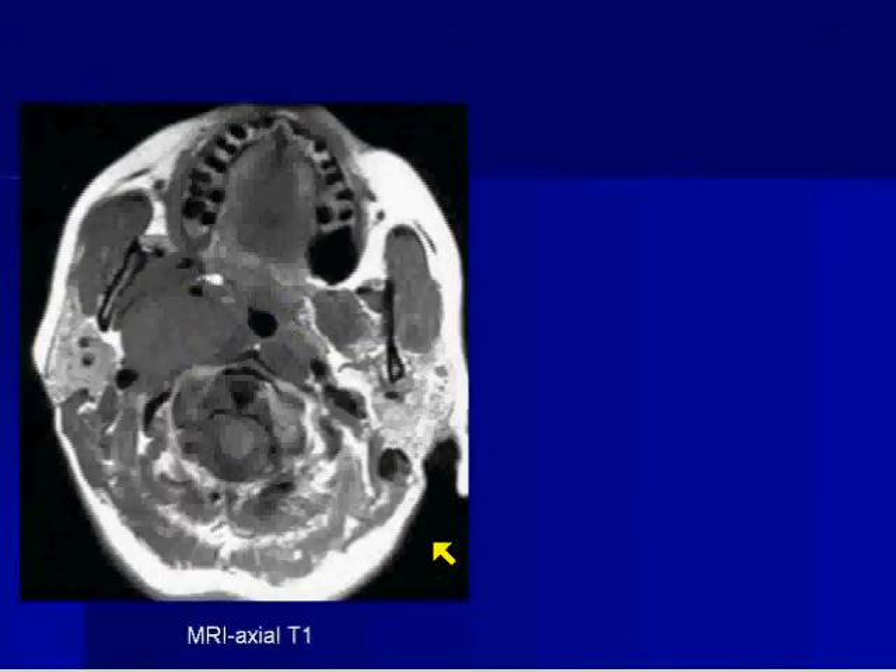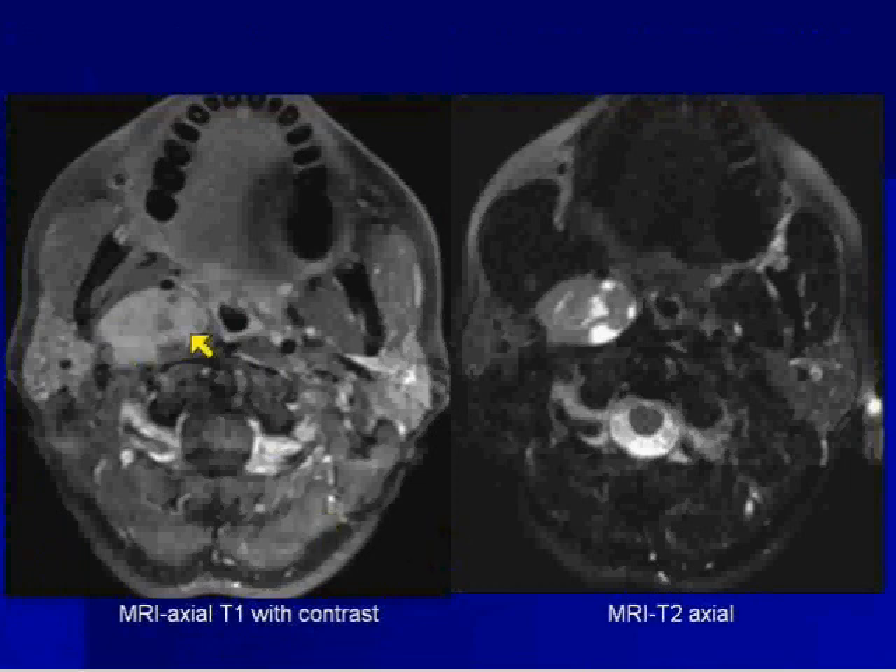Going back to the original case — on axial T1 you can see that it's fairly well-enhancing, but has some areas of inhomogeneity that really pop out on the T2-weighted sequence.